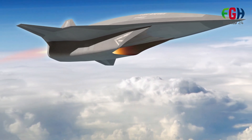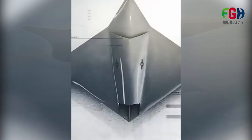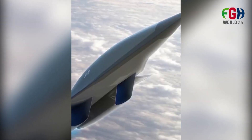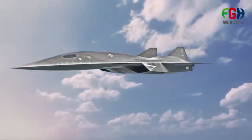The SR-72 follows the U.S. Air Force's hypersonic roadmap, which includes the development of a hypersonic strike weapon by 2020 and a penetrating ISR aircraft like the SR-72 by 2030. These capabilities are seen as essential for maintaining U.S. military superiority in the face of evolving threats.